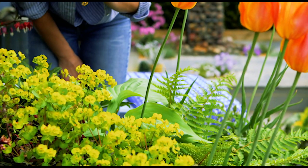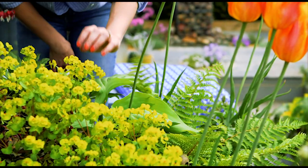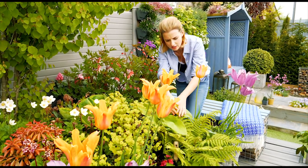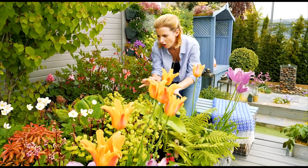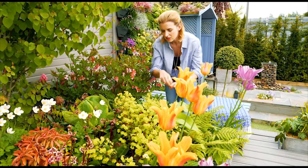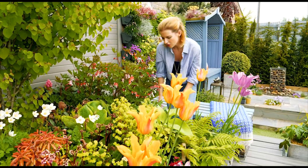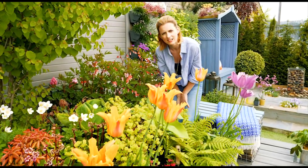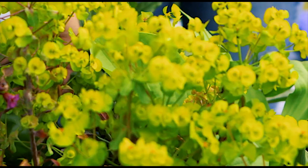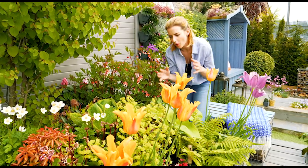Last but not least are ferns. Not lots of people use them but I absolutely love them — they're fantastic for texture, and I especially love early in the year how they unfurl; they look really interesting and exotic. They also soften everything in between the planting, making it really effective. There's lots of interest in here whether it be leaves, texture, or flowers, so shade doesn't have to be a nightmare if you plant it correctly.